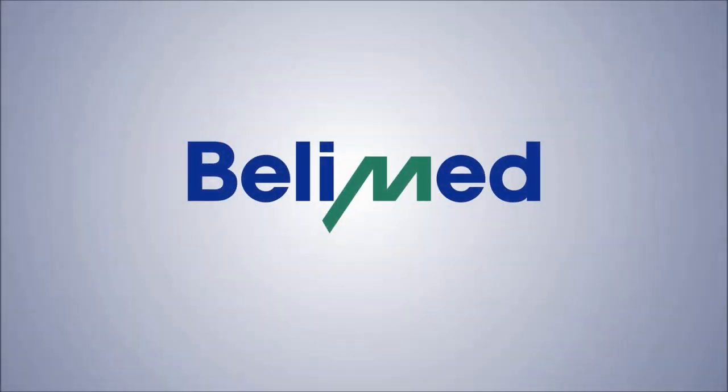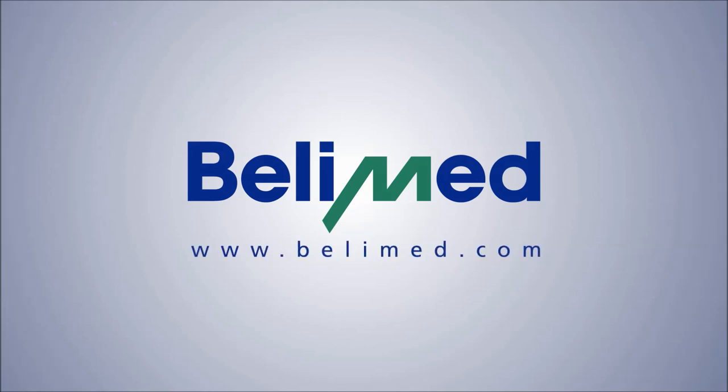For further information, please contact one of our offices around the world or visit us on the web at www.belimed.com.